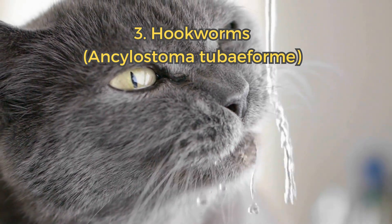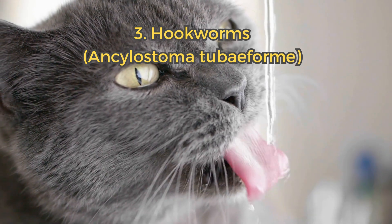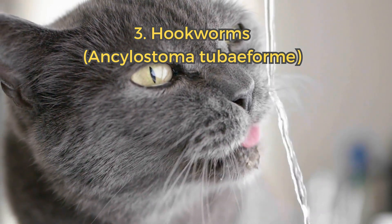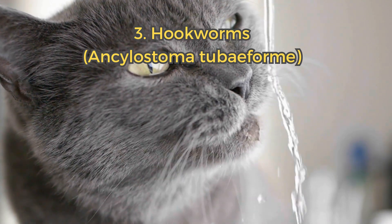3. Hookworms. Hookworms latch onto the cat's intestine and feed on blood, which can lead to anemia. Cats usually get infected by walking on contaminated soil.